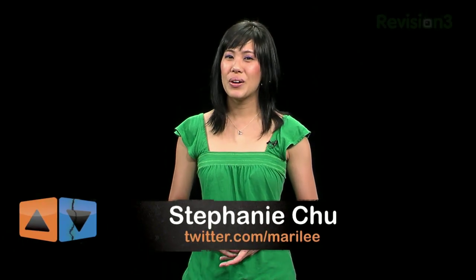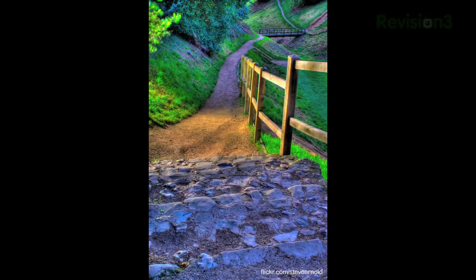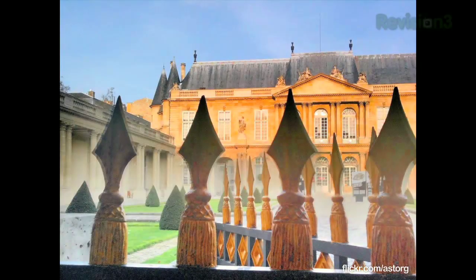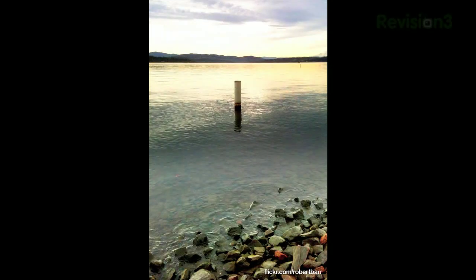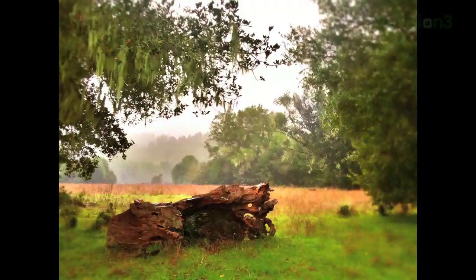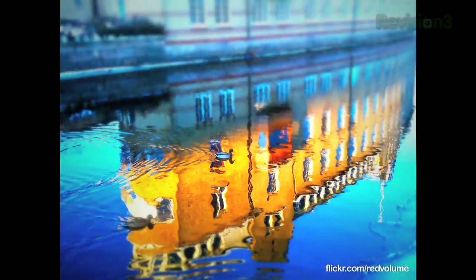Hello and welcome to App Judgment, Revision 3's mobile phone application review show. My name's Stephanie, and in the past we've shared more than a few photo filtering apps, but HDR isn't something we've covered before. If you're unfamiliar with HDR photography, HDR stands for High Dynamic Range. This is an effect you can achieve by combining multiple exposures of photographs, therefore capturing a wider range of luminances. You can catch both the lightest and the darkest parts of an image to create an intense photo.